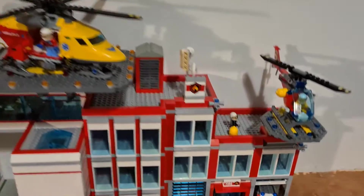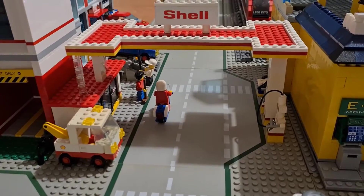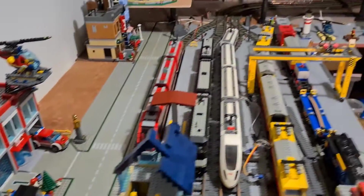Similarly with the fire station, you still have to complete the internal. The shell garage is a set that I used to have when I was a kid and I thought it fit quite nicely in there.